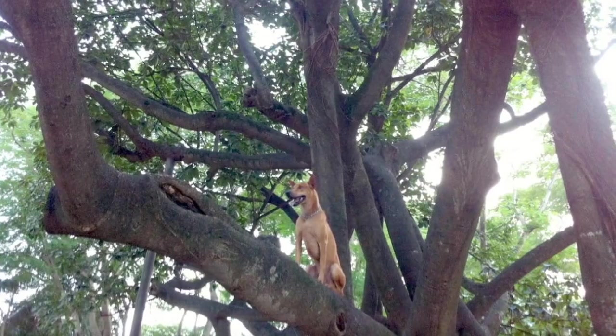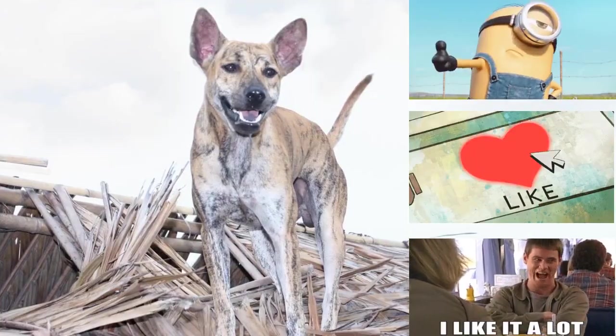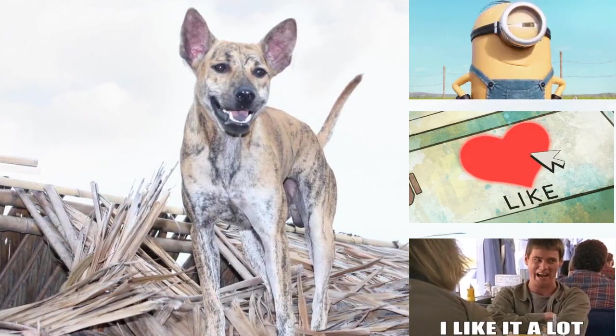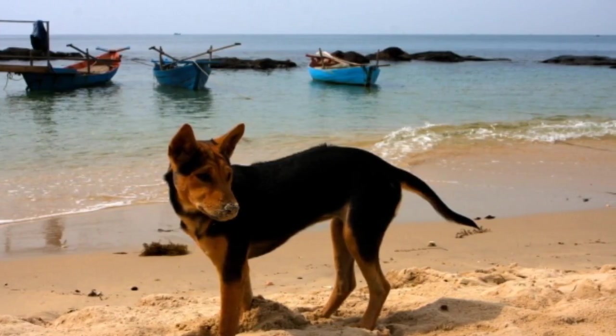One remarkable characteristic of the Phu Quoc Ridgeback is their ability to climb trees. This unique trait sets them apart from other dog breeds and is thought to have evolved as a result of their hunting background on the island. They are also known for their exceptional swimming skills, making them well-suited to their coastal island home.